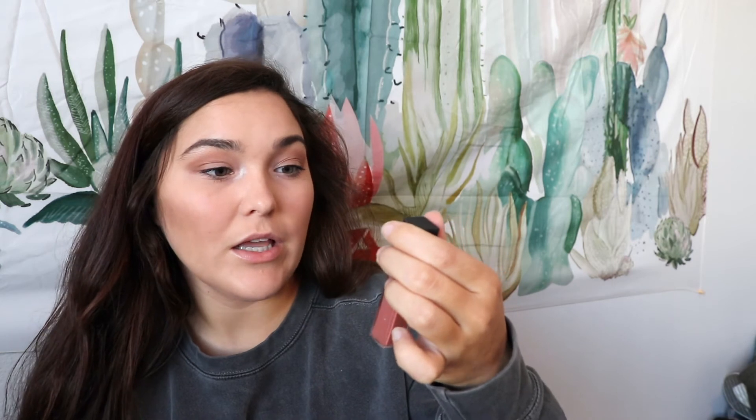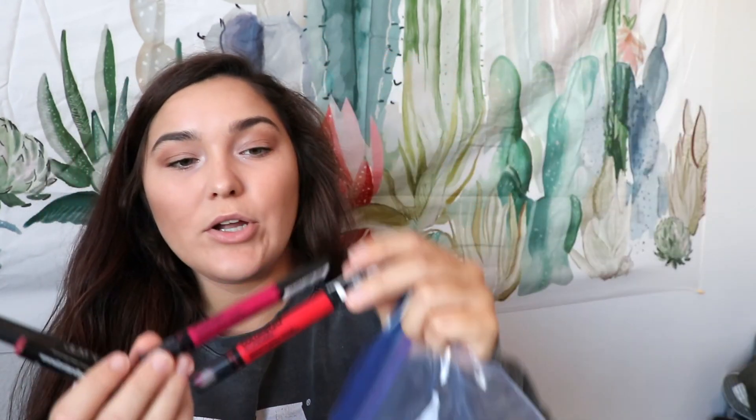These Sonia Kashuk Nudie Nude lip crayons are really nice. This Maybelline Vivid Matte liquid lipstick looks really nice — I think I'm going to do this one because it's like a darker nudie nude. This red is so fun; Zach hates red lipstick, it's really funny. These two Maybelline ColorStay Color Blur ones are fun and nice. Oh, this NYX one in Stockholm is a good one — yeah, I'm going to do this one.